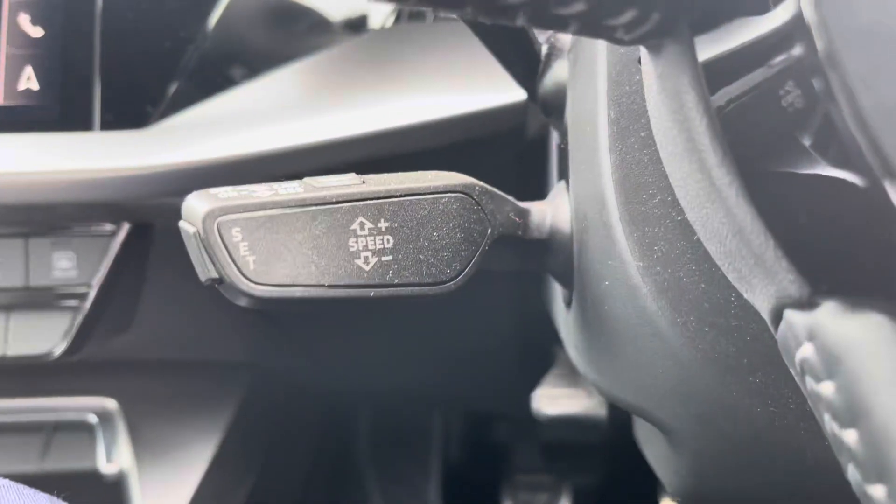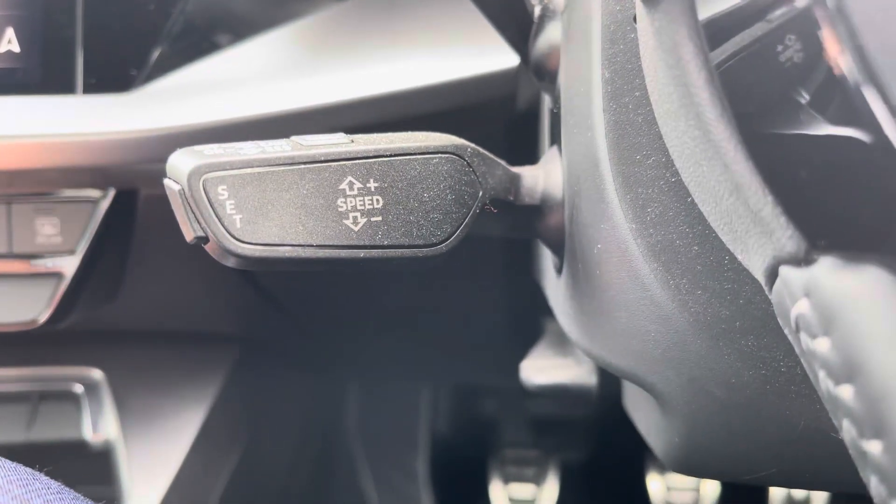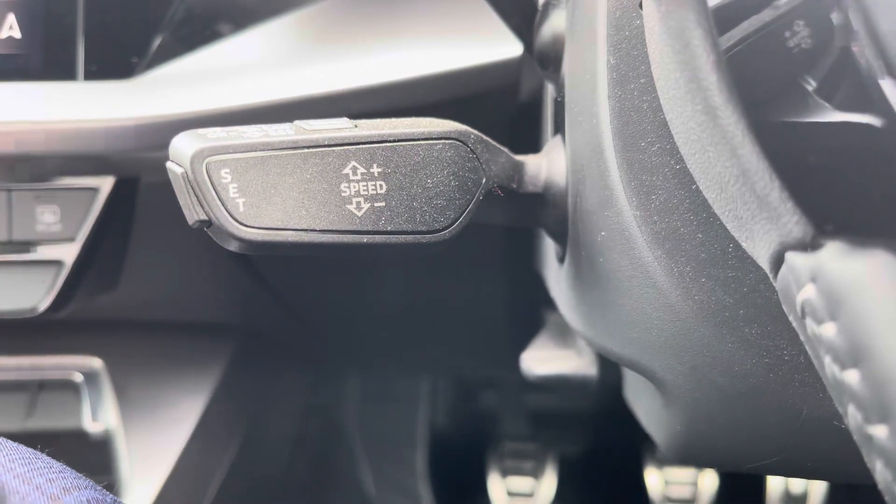This A3 would not be complete without the cruise control function, which is perfect for those longer motorway drives, allowing you to focus on the handling of the car.